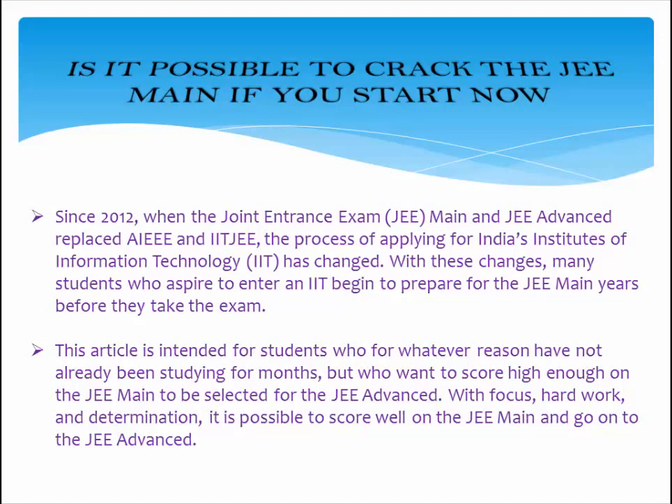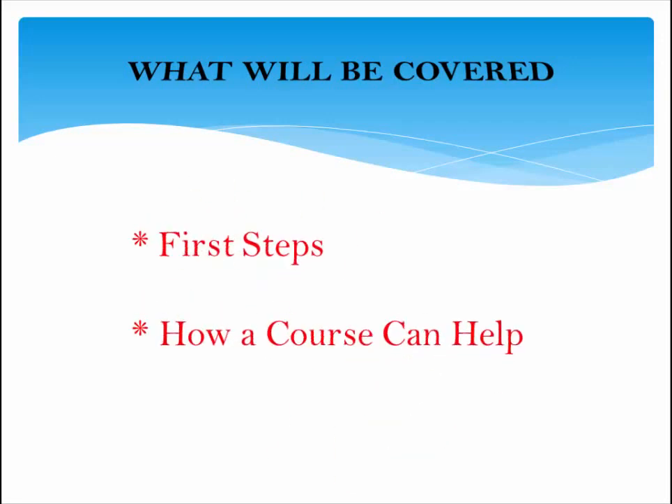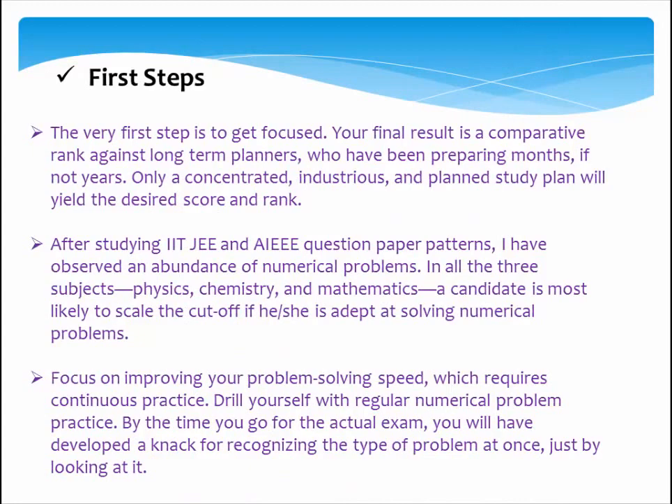With focus, hard work, and determination, it is possible to score well on the JEE Main and go on to the JEE Advanced. The very first step is to get focused. Your final result is a comparative rank against long-term planners who have been preparing months, if not years. Only a concentrated, industrious, and planned study plan will yield the desired score and rank.